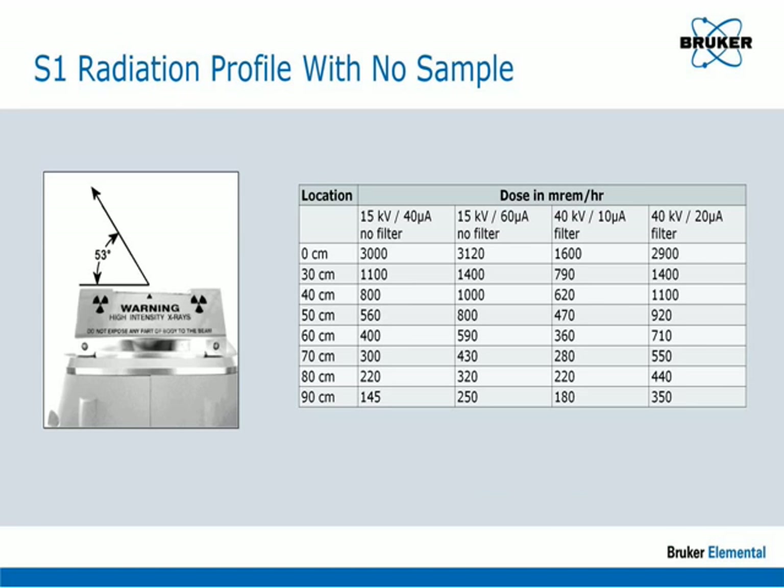The design of your analyzer incorporates substantial shielding to reduce the dose outside of the analyzer to a minimum. The only place that there is any substantial radiation emitted by the S1 analyzer is out of the measurement port, if no sample is present and the interlocks within the analyzer are defeated. In this case, the beam of radiation exits the analyzer at a 53-degree angle to the left when viewed from above.